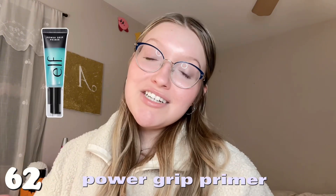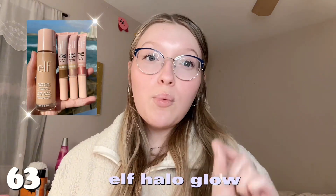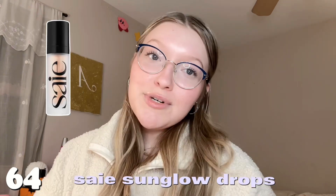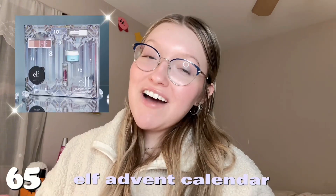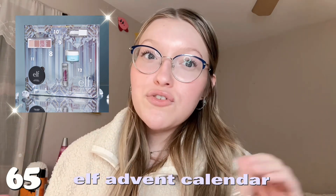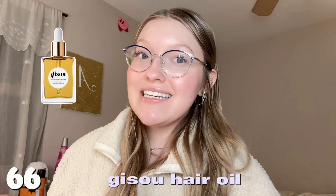Number sixty-one is the e.l.f. lip oil. Number sixty-two is the e.l.f. Power Grip primer — I've heard so many good things. Number sixty-three is the e.l.f. Halo Glow and the Halo Glow wands — the Halo Glow is amazing. Number sixty-four is the Say Sun Glow, which is like a Bronzy drops dupe. Number sixty-five is the e.l.f. advent calendar — it has all full-size products for a super good price, so if you've been wanting to try e.l.f., definitely ask for that.